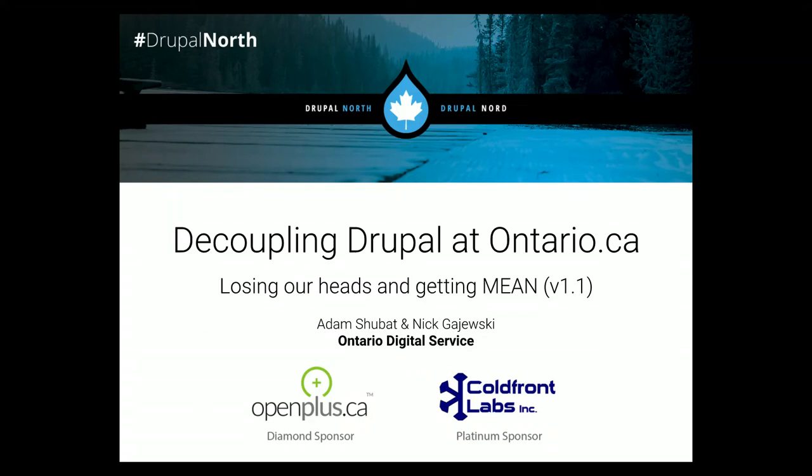My name is Nick, I'm the Senior Developer at the Ontario Digital Service. And my name is Adam, I'm also Senior Developer at the Ontario Digital Service. We're here to talk about decoupling Drupal and our experience with doing it at Ontario.ca.